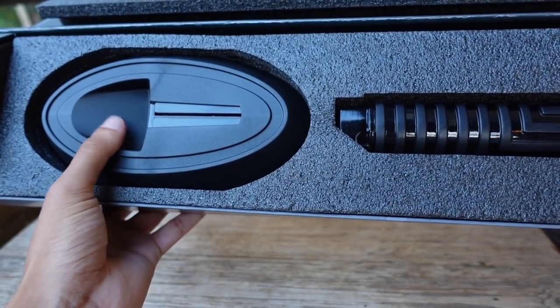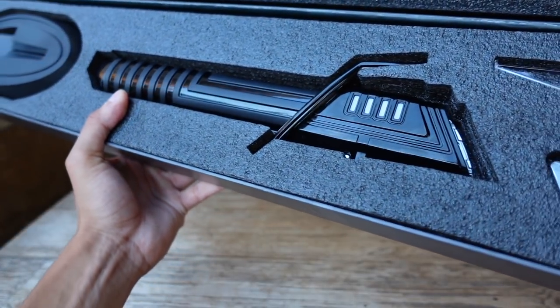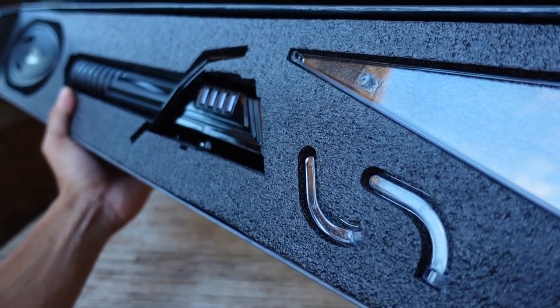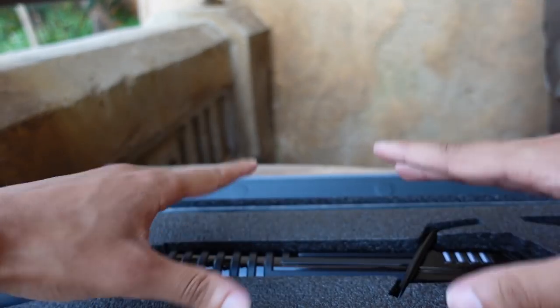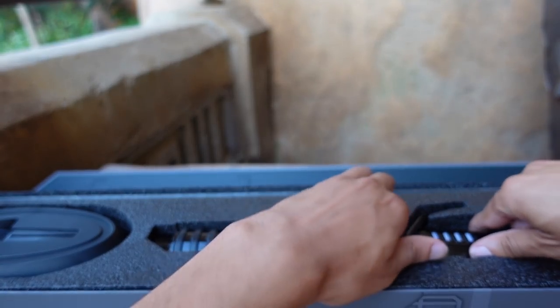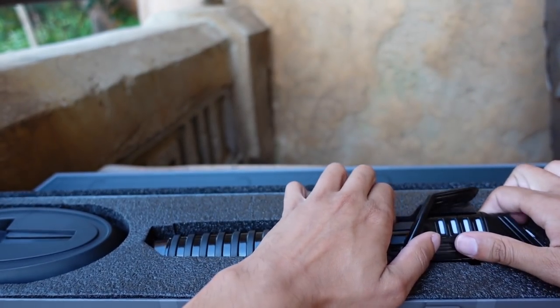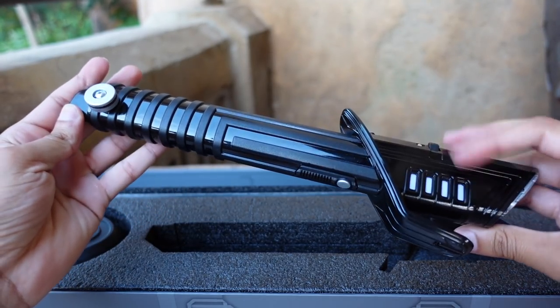This is the base for the stand, this is the actual hilt, and that's part of the stand as well. That paper that flew away said the saber is actually under here. So let's slowly take this out. It's funny that we're actually here in Galaxy's Edge doing this review. This is sleek. So shiny.